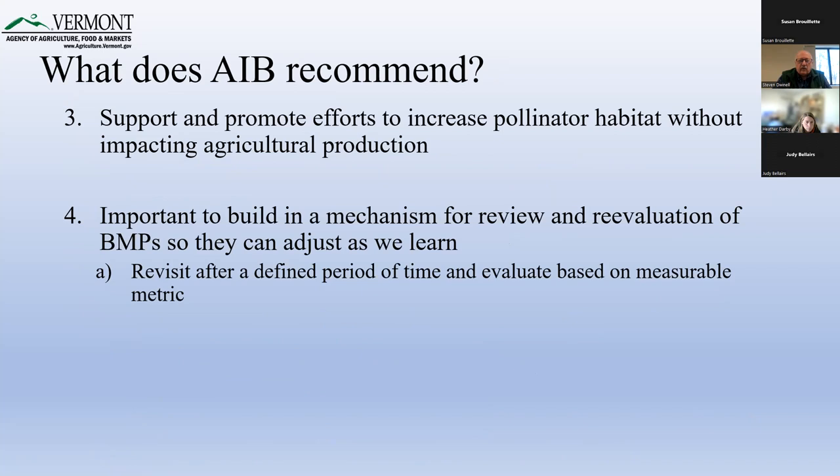At the meeting we had yesterday, one of the key takeaways is that the AIB is going to keep working on this issue — we're not done. We don't have a neatly wrapped set of BMPs recommended to the secretary to go forward in rulemaking. We have to keep looking at this, keep doing research, keep educating the growers. I'm really happy that Heather put this webinar series together so we can talk about this and keep learning and figuring out what we need to do.